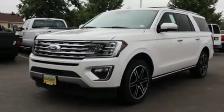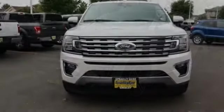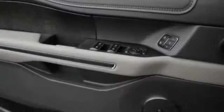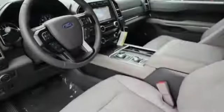This vehicle has less than 100 miles. Here are some of this vehicle's great options: universal garage door opener, fog lights, trip computer, compass, cargo net, outside temperature gauge.